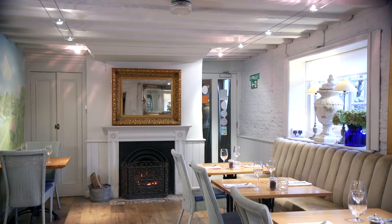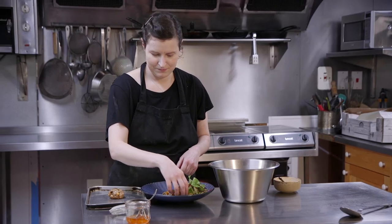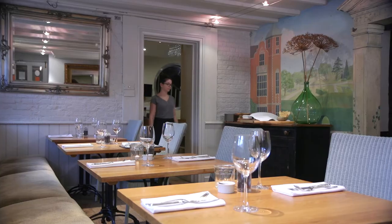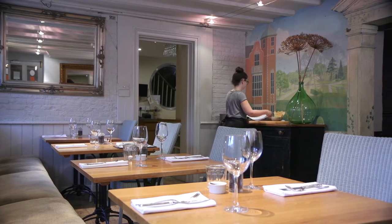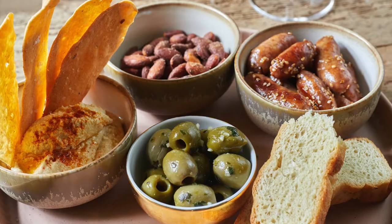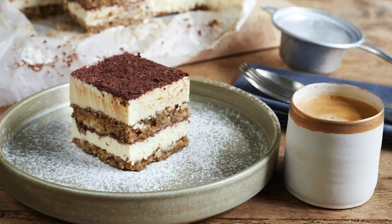Dining continues in the evening in our after five eatery — more of our contemporary take on food, casual, delicious food to be enjoyed with friends in a very informal style, and of course all the ingredients sourced from our fantastic array of local suppliers.